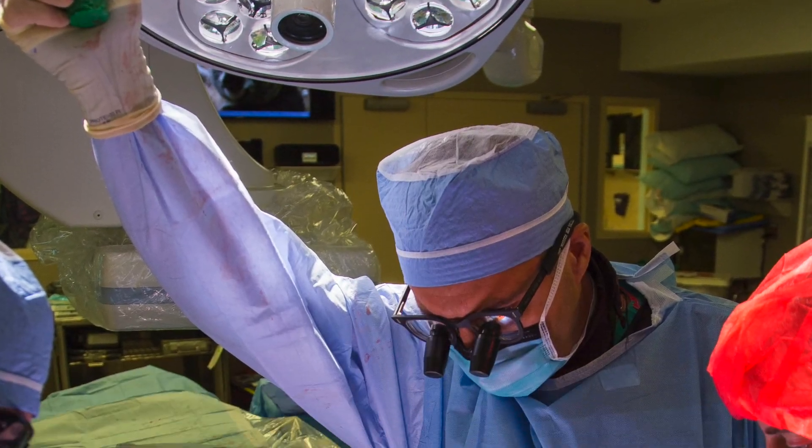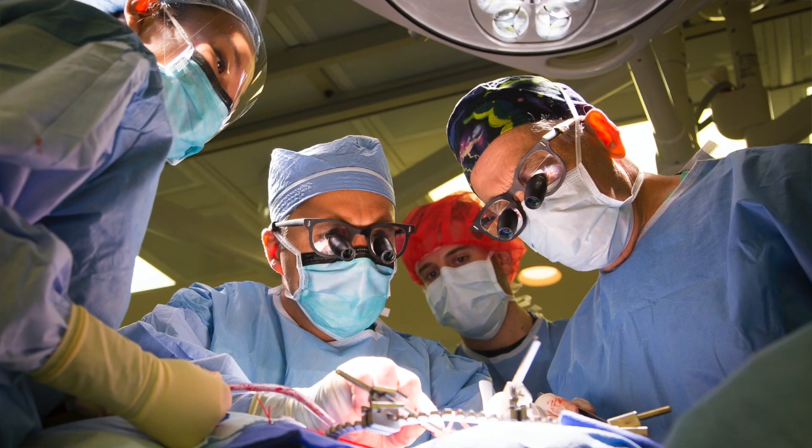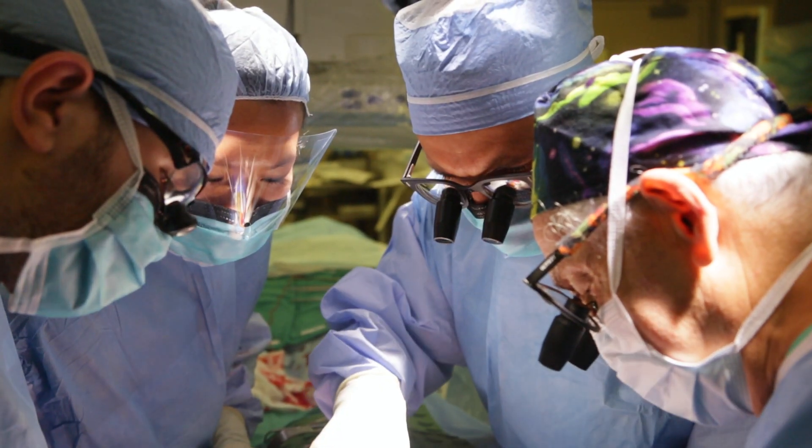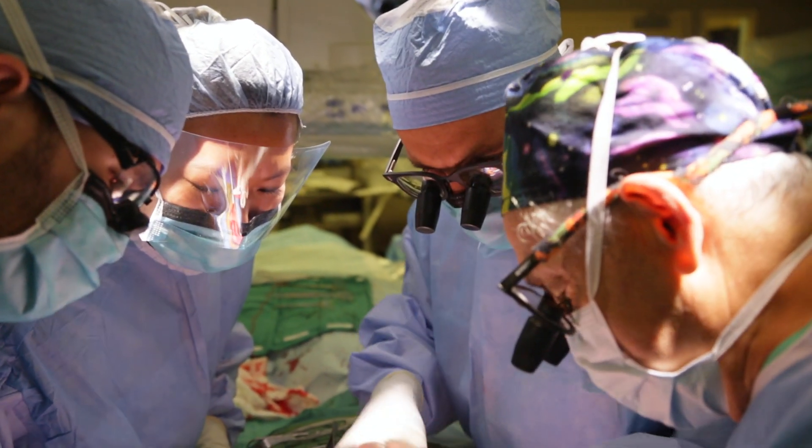I really like the complexity of the patients. I like the ability to intervene and see almost an immediate result. If someone has lack of circulation to part of their body, whatever that may be, you fix it. And when you're finished with the operation, you see the result right in front of you. The patient notices the result. They can walk immediately.